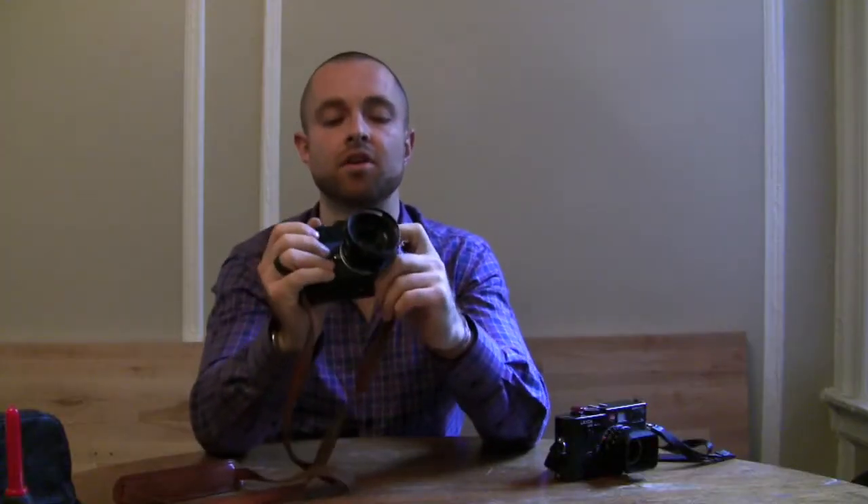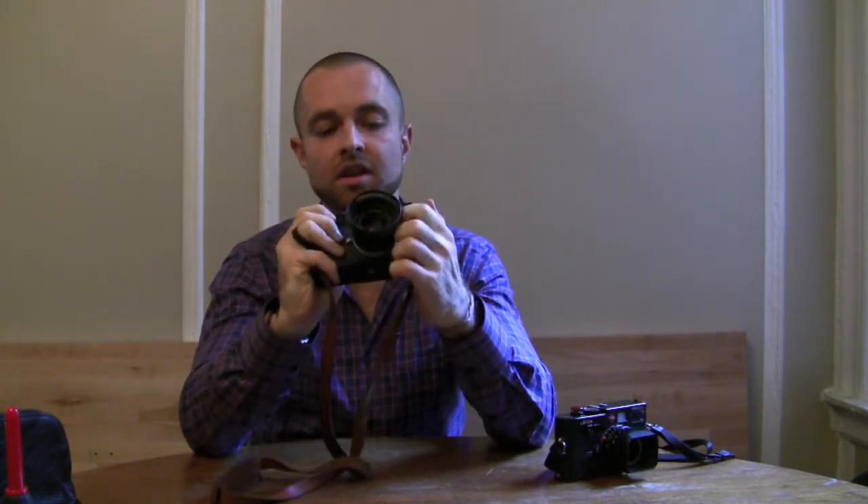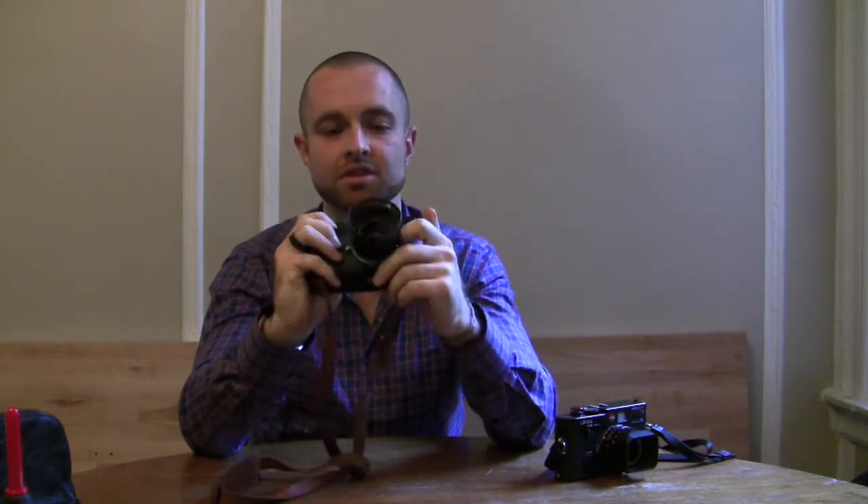The throw on the focus is a lot longer on the 35 than compared to the 28. When you're doing close-up portraits, you want to make sure that your f-stop is already taken care of, because it's a little tricky to adjust it if you're focusing within three feet of your subject.